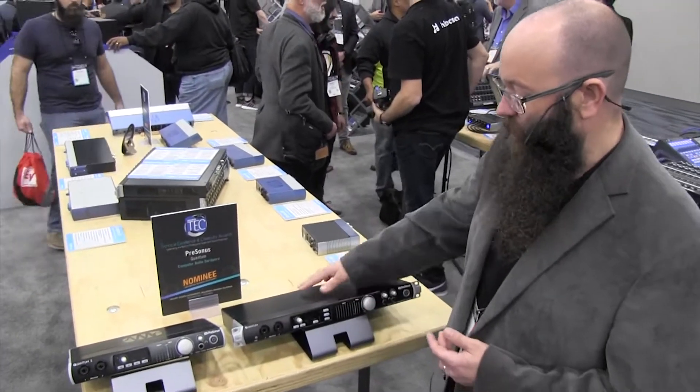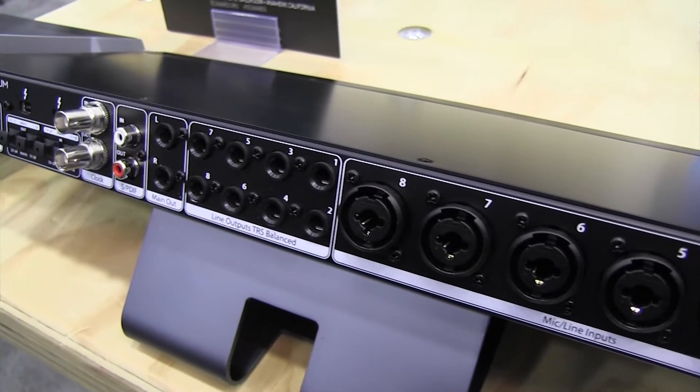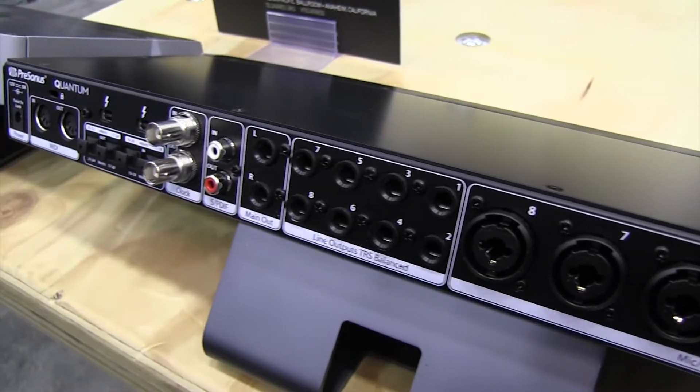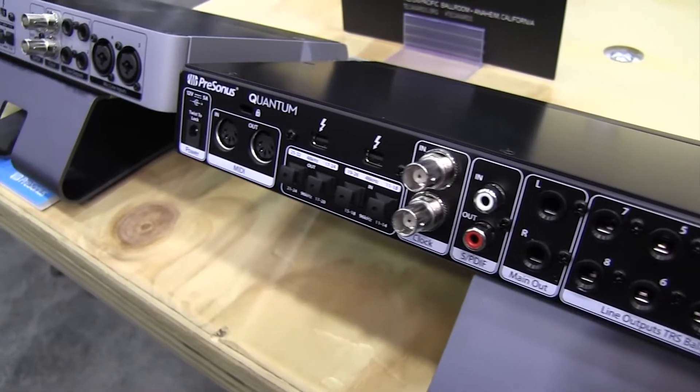So we've got the Quantum — this was the first one we released. The Quantum has eight mic-line inputs, and it also has additional inputs via ADAT and some additional inputs via SPDIF.